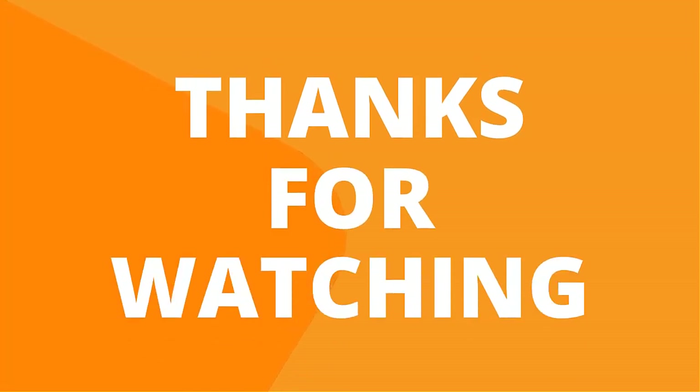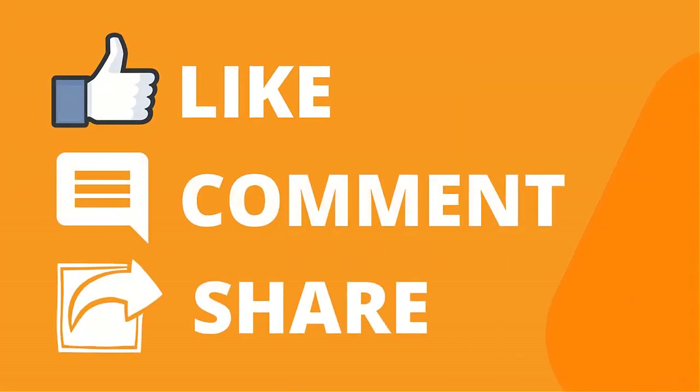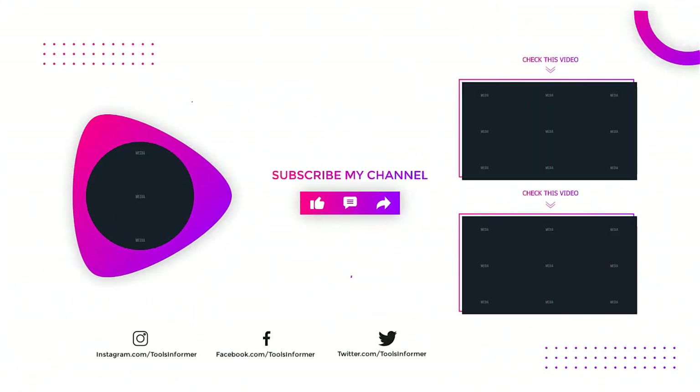Thanks for watching our video. Like, comment, and share with your friends if you found this helpful. Subscribe to our channel if you want more videos like this.